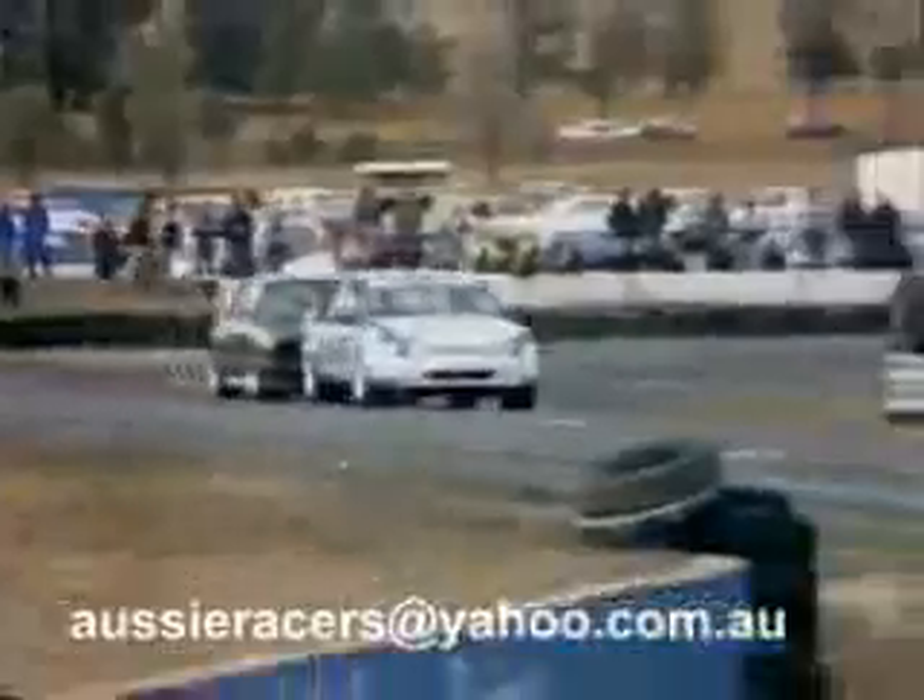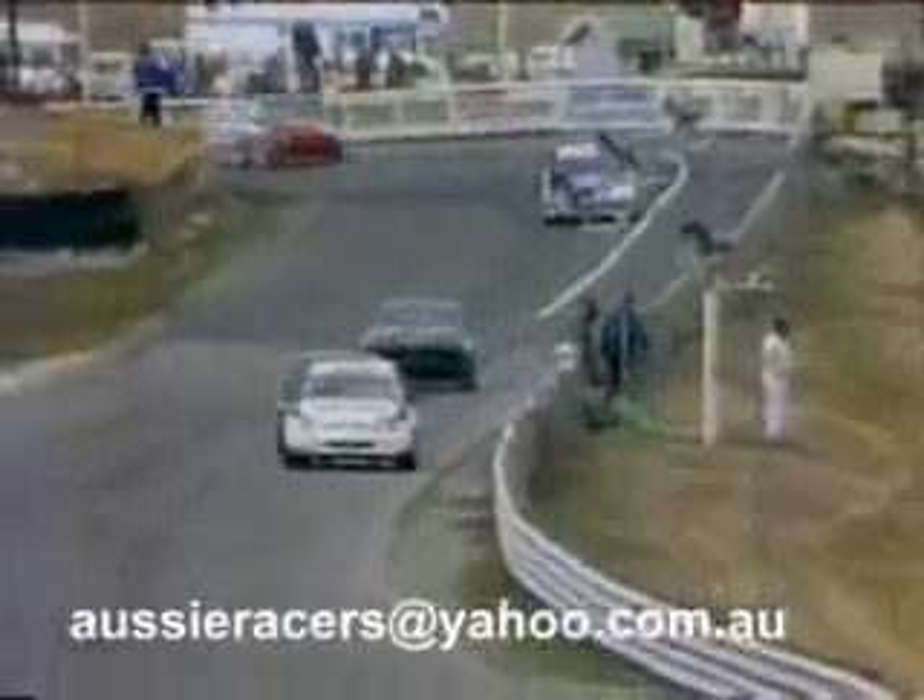It was quite some laps ago that Gary Scott very quickly pulled off the circuit and took car number 6, the second Mobile Zealot team entry, into the transporter. We don't know what the problem is there — he's just vanished. So Brock flies the Mobile flag solo at the moment.